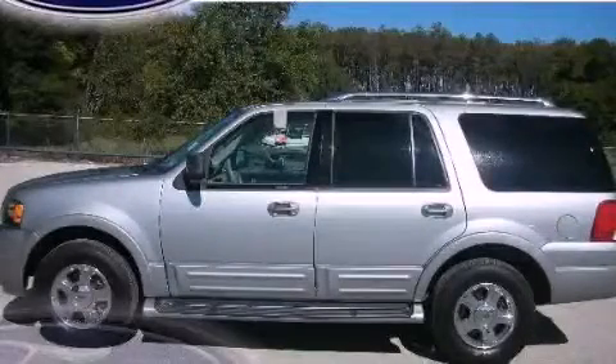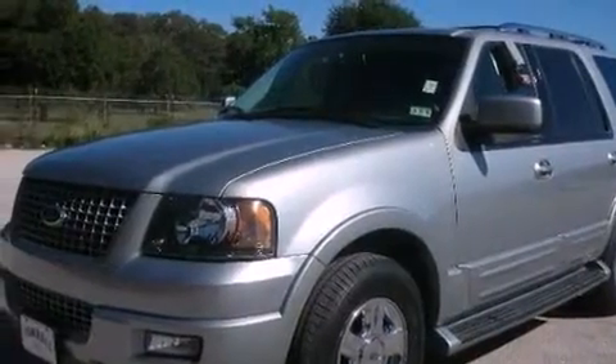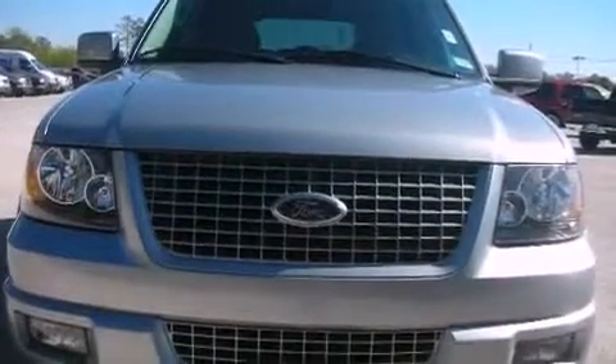This is a 2006 Ford Expedition for when safety, size, and space are of importance. It has a 5.4-liter 8-cylinder engine and a 4-speed automatic transmission.